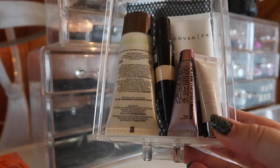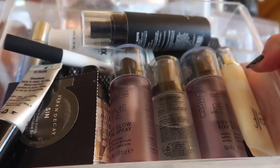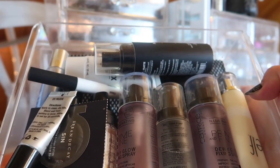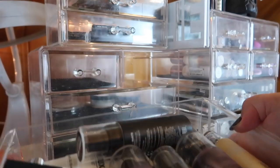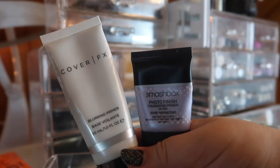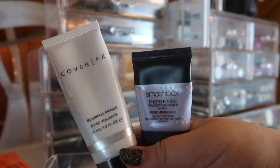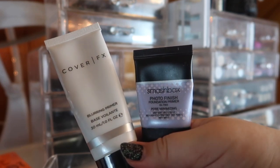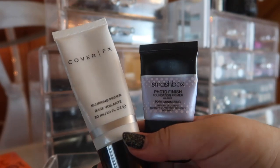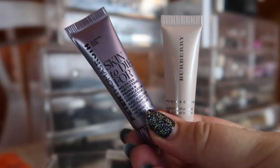These are all the primers from my everyday makeup basket — there's a lot. The primer drawer is mainly setting sprays since I had to combine them together; ideally I'd have a separate drawer for each. There are two primers I'm going to put back into the main drawer and out of my everyday basket because I'm not really using them right now.